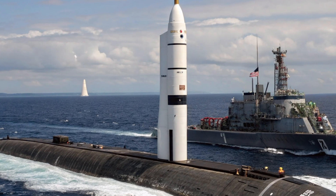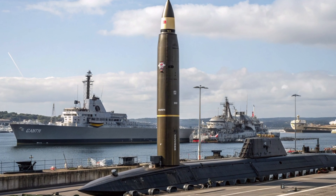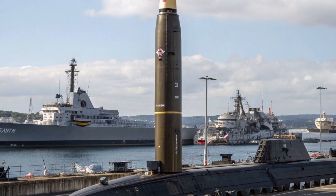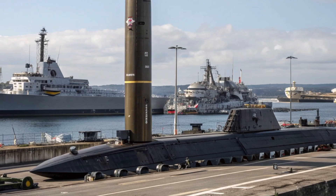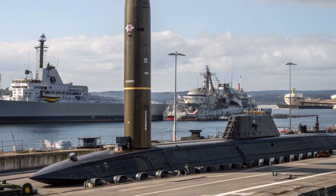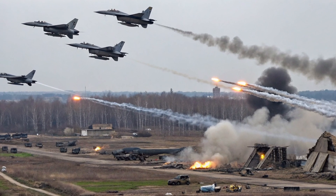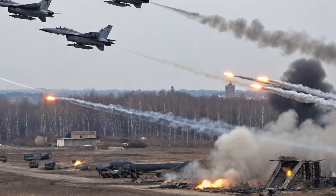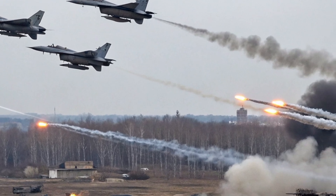First deployed in 1990, the Trident II has undergone numerous upgrades in guidance, propulsion, and reentry systems, with the 2025 configuration incorporating state-of-the-art navigation, hardened electronics, and enhanced multiple independently targetable reentry vehicle (MIRV) technology to counter emerging threats. It is deployed aboard the Ohio-class ballistic missile submarines in the U.S. Navy and the Vanguard-class submarines of the Royal Navy, providing both nations with a secure second-strike capability.